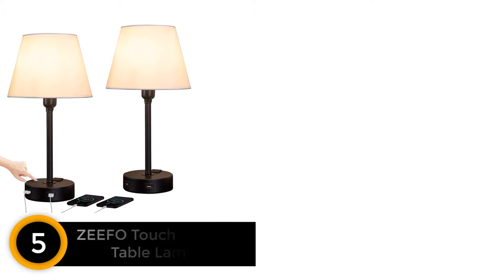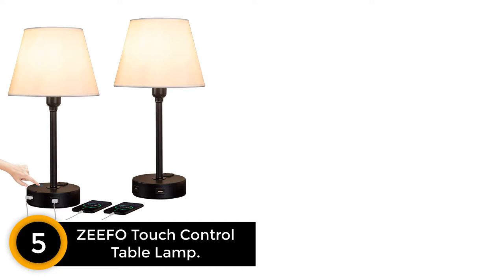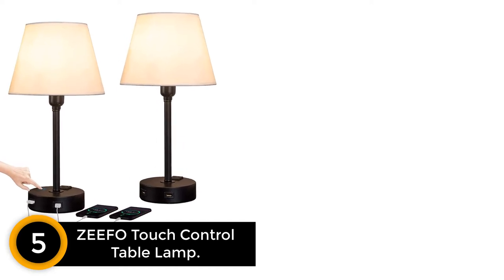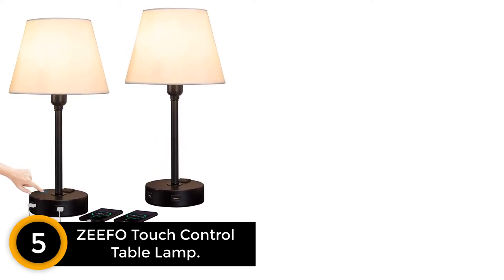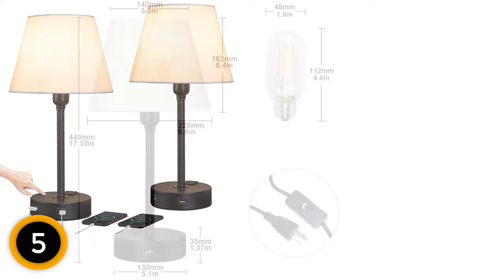Number 5: SIFO Touch Control Table Lamp. With this bedside table lamp, you will be able to create modern decor. This helps to illuminate your home as it offers warm light. Furthermore, it can be a perfect addition to your home as it comes in a stylish design.